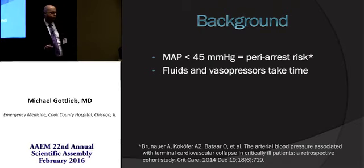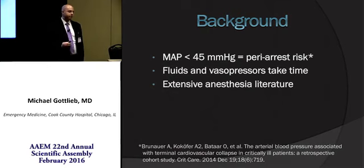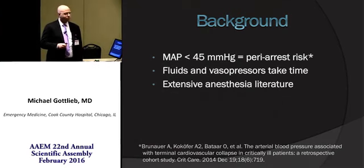IV fluids, even if you're going to use a pressure bag, take time to work. And vasopressors require time for mixing, for pump setup, and available nursing staff. There's actually pretty extensive anesthesia literature discussing this, but not really a lot in the emergency medicine literature.